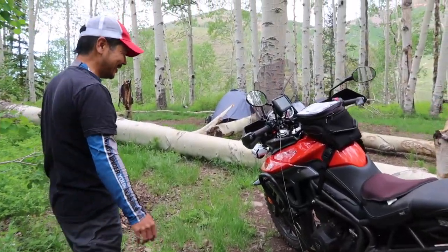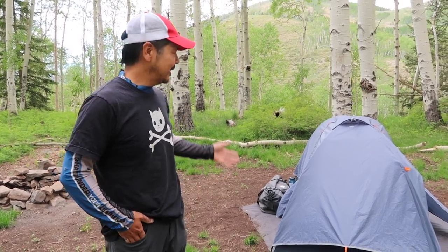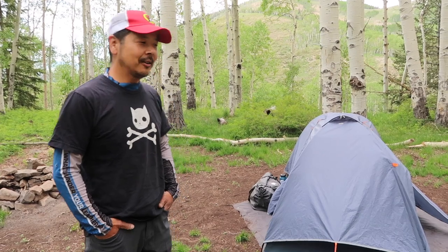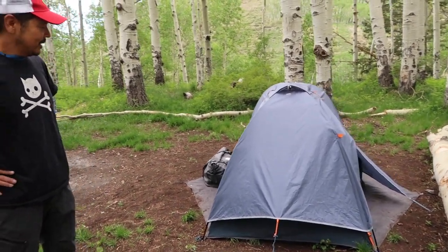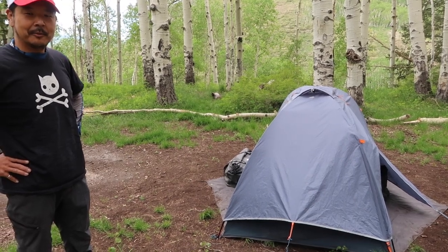Come on, let's go see the setup. Normally I like to park my bike and have my tent set up close together so it's easier to take my luggage off and put it on — the setup and tear-down is much quicker. This is my house — welcome to my abode. This is an old North Face Roadrunner 23 tent. They don't make it anymore.